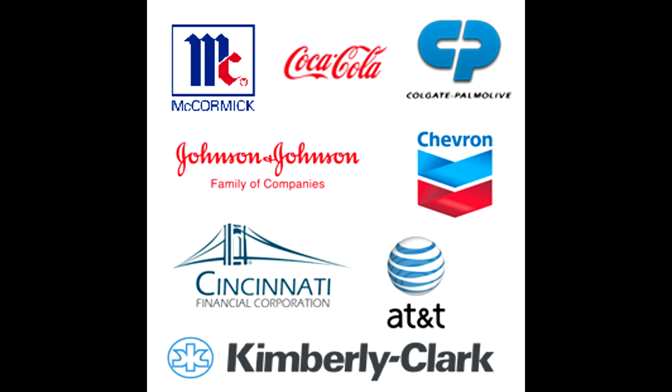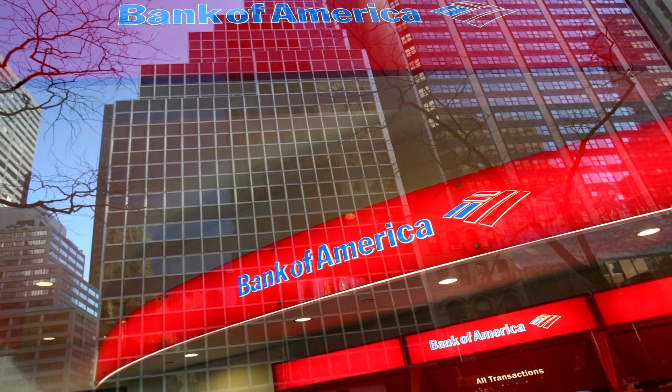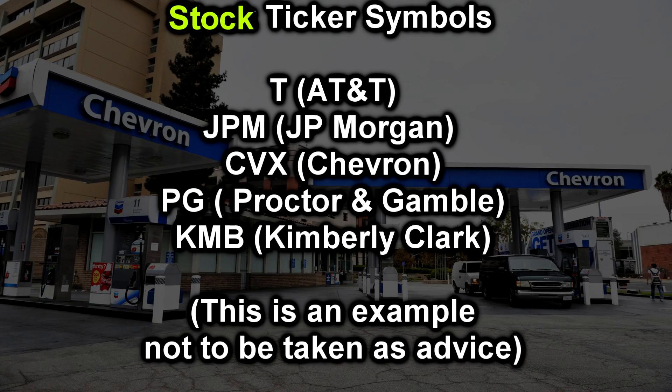Now let's talk about blue-chip dividend-paying stocks. These are brand-name companies that have been around for a long time and can continually pay you income monthly, quarterly, or annually. Some examples of dividend-paying blue-chip stocks include AT&T, JP Morgan, Chevron, Procter & Gamble, Kimberly-Clark, and others.